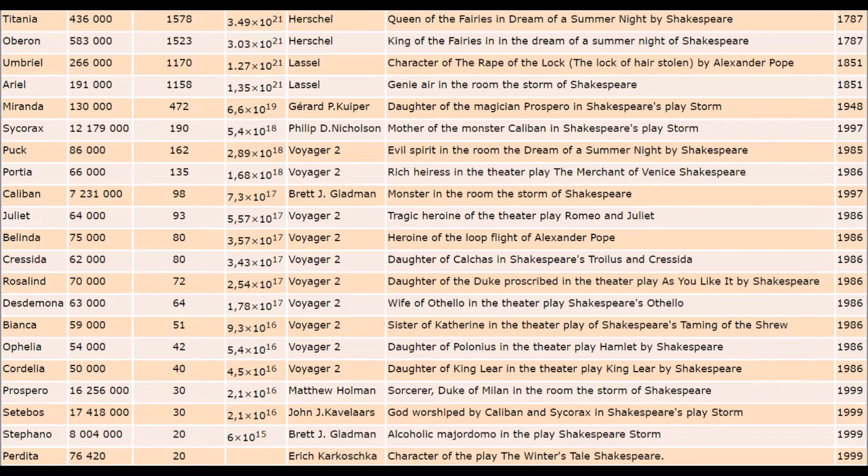Uranus has 27 known moons, most of which are named after literary characters. Here you can see some of them.